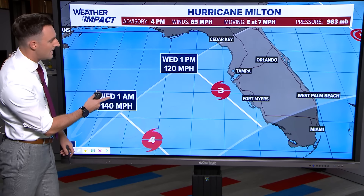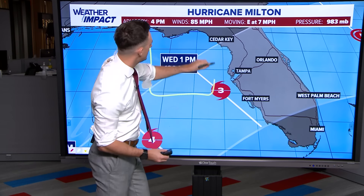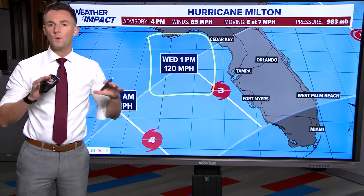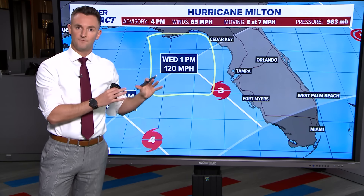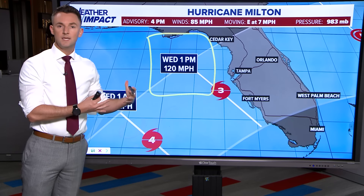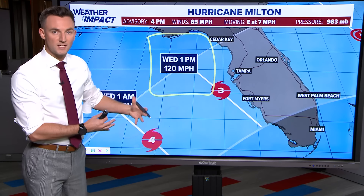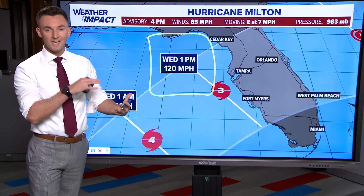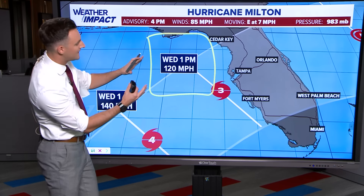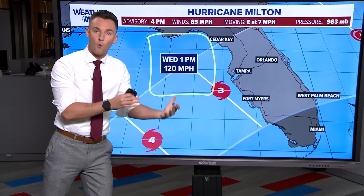As we get to Wednesday, there is a potential that the storm weakens just a bit down to category three status with winds at 120 miles per hour on approach to the Florida west coast. That's not going to matter much in the grand scheme of the impacts that Florida will see. Here's why: we've got at least 24 hours where this storm is forecast to be a category four storm. That means 24 hours of ocean waves in the Gulf of Mexico building and building. Once that storm loses intensity, those waves aren't just going to diminish — they stay at that level. So even though it's a category three storm potentially at landfall, the storm surge will likely be at category four level.